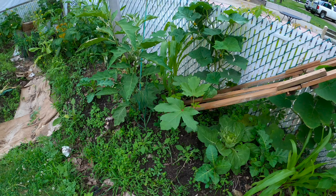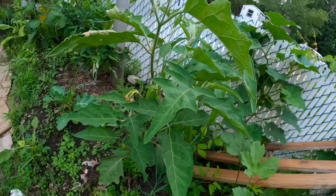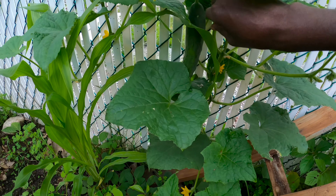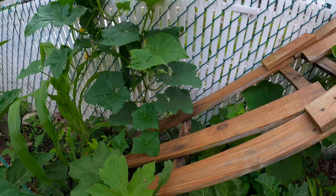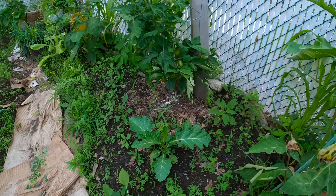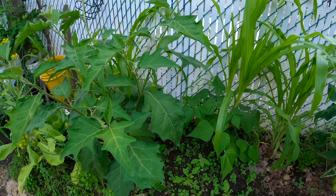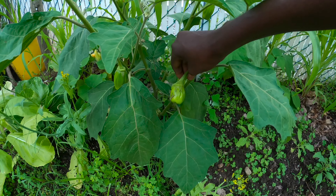Over here we have okra, cucumbers, and garden eggs. The garden egg is coming along great — this one is almost ready to be harvested, we can harvest it anytime. We also have some tomatoes coming along and chia is coming along great over here too. I can't wait to start harvesting garden eggs — they're doing great.